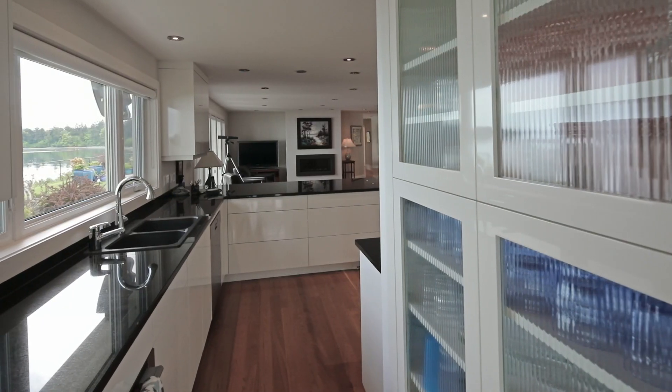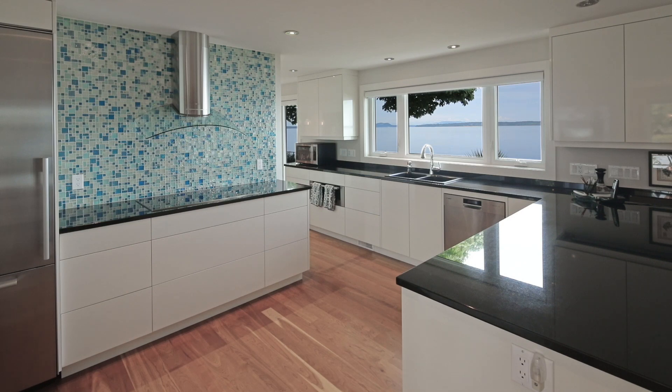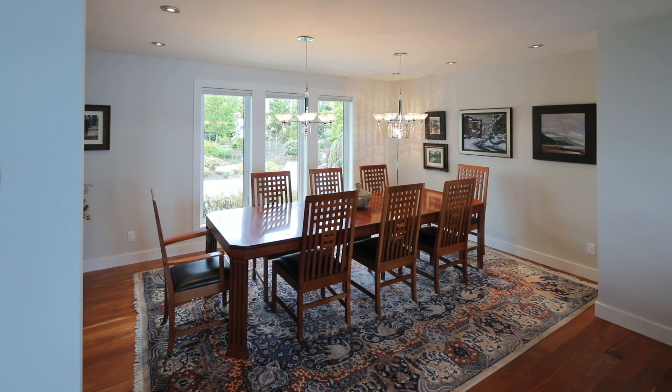The chef's kitchen is equipped with Miele appliances and a casual eating area. The dining room is ideal for formal occasions.